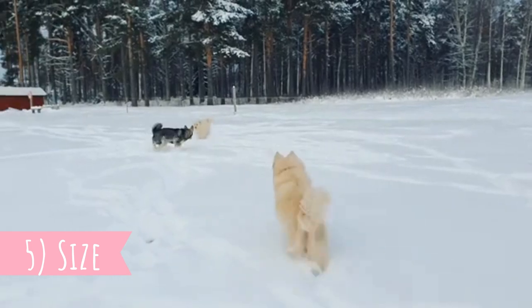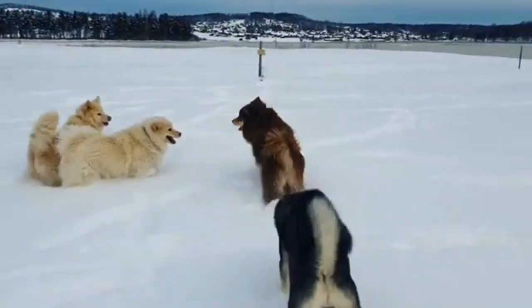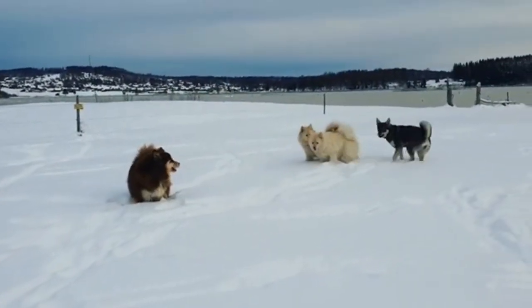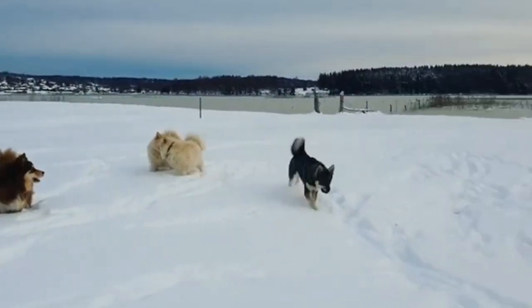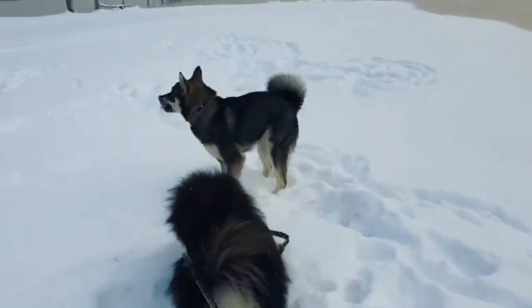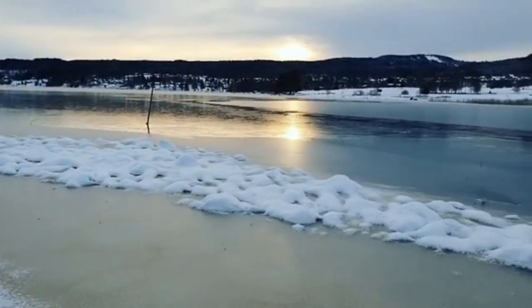Number five: Size. Because of their fluffy coat, the Finnish Labhund looks bigger than it actually is, but it is a medium-sized dog with an average height between 17 to 21 inches (43 to 54 centimeters) and weight between 33 to 53 pounds (15 to 25 kilograms). The females are naturally a little bit smaller than males.